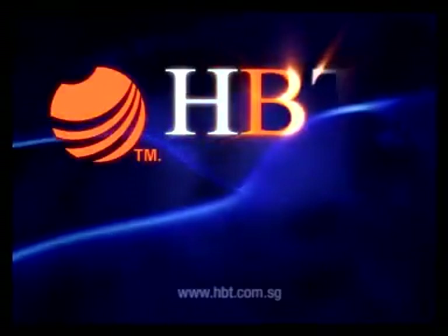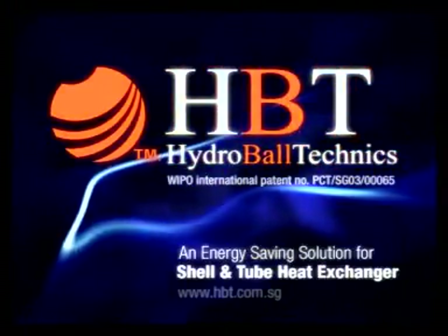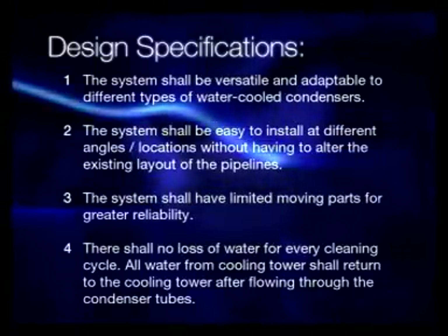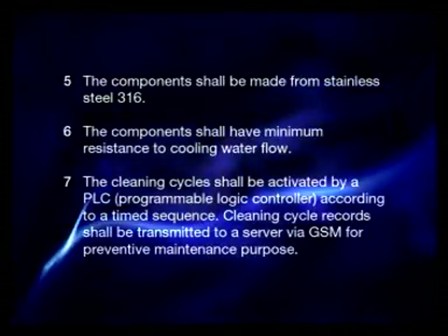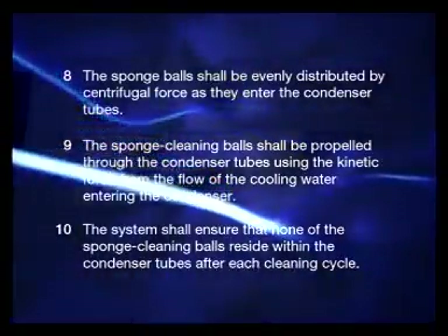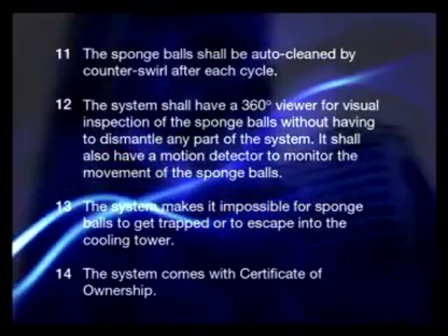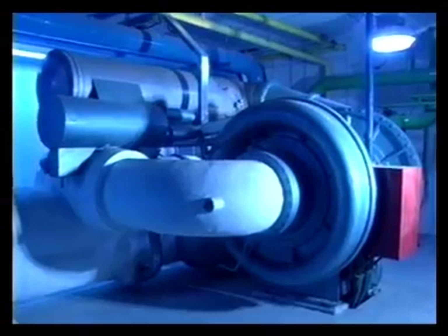With the global need to save energy and preserve the environment, Hydroball Technics has a vital role to play in helping these premises reduce energy wastage drastically. Hydroball Technics — an innovative development by experts that employs sophisticated technology to deliver clever solutions. Environment-friendly solutions that help you optimize the performance of your heat exchangers, reducing energy consumption and maintenance costs. With its unique strengths and undisputed innovation, Hydroball Technics puts technology to work in a ground-breaking manner.